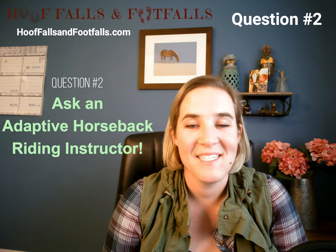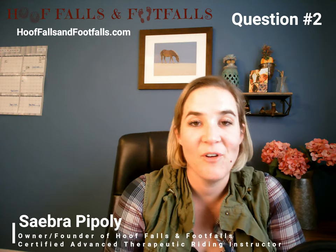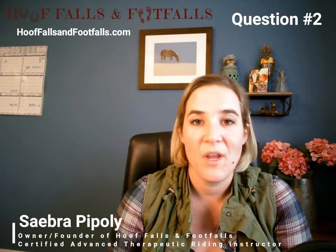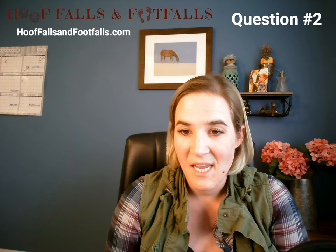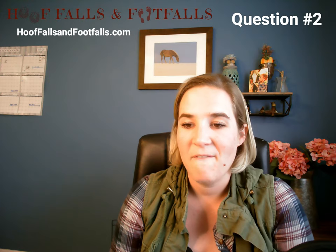Welcome back to Ask an Adaptive Riding Instructor. My name is Sabra Popoli, and I am the owner and founder of Hoof Falls and Foot Falls, which is an educational resource for instructors working in the equine-assisted activities and therapies industry. In this episode, we're going to be taking a look at question number two that was submitted to me by a fellow instructor.